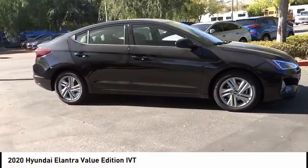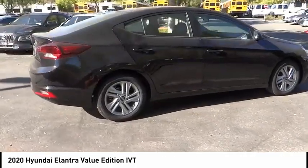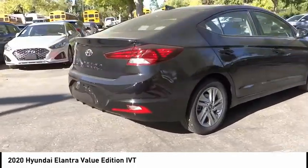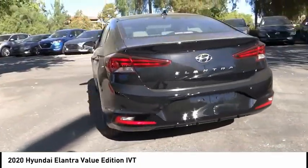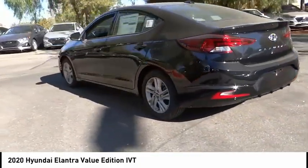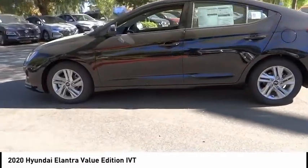Take a ride in the 2020 Elantra. The Elantra boasts the most interior room in its class and gets an exceptional 35 miles per gallon. With its luxurious standard features, the Elantra is an easy choice. This vehicle has less than 100 miles. Here are some of this vehicle's great options.